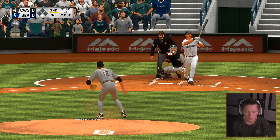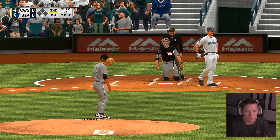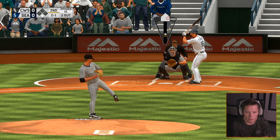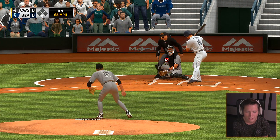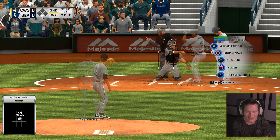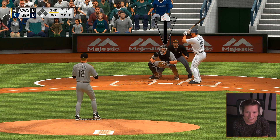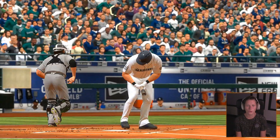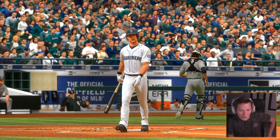Knuckleball low — this is where we come up clutch. This is that breaking knuckleball in action right there. Called strike three for out number two — he wasn't ready for it. Jean Segura standing in, 0 for 1. Having a good game so far, guys. Going just as planned, 0 and 1.